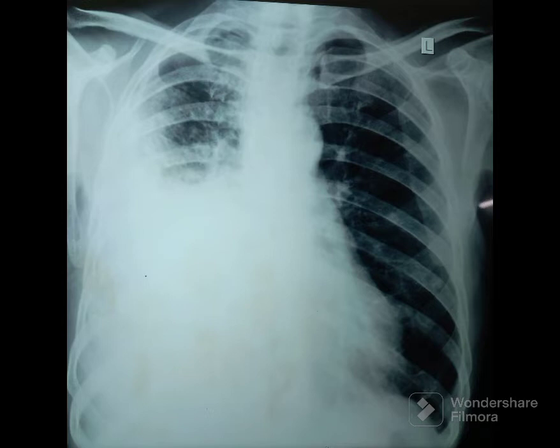If it is just right pleural effusion, we should have tracheal and mediastinal shift to the left. But what we see in this chest x-ray are contradictory findings. One: there is shift of mediastinum to the right side.